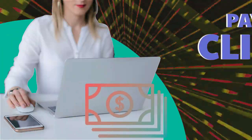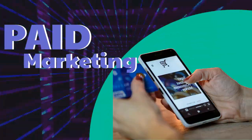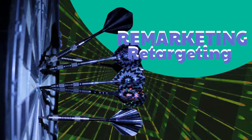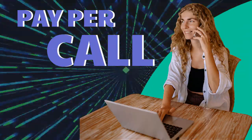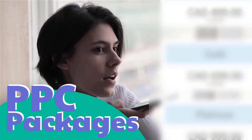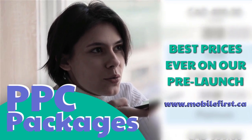PPC — pay-per-click, paid marketing, pre-marketing, re-targeting, pay-per-call, and PPC packages. Best prices ever on our pre-launch — check it out at mobilefirst.ca.